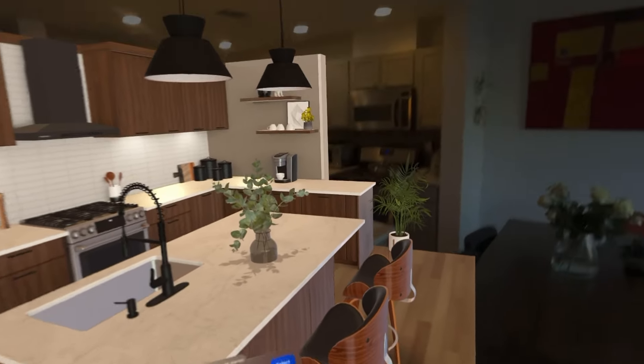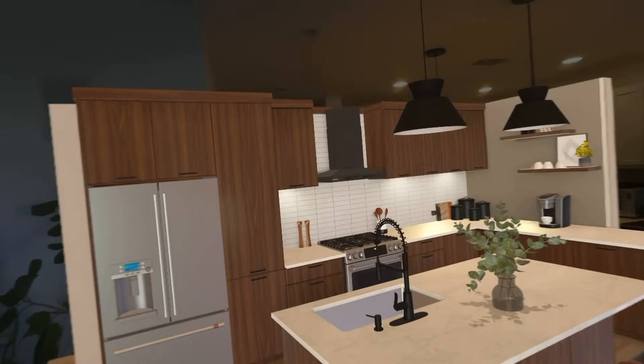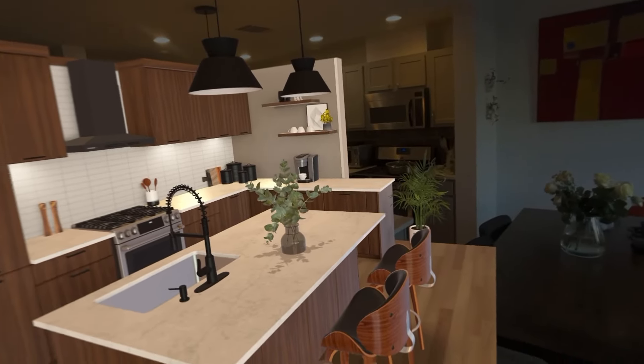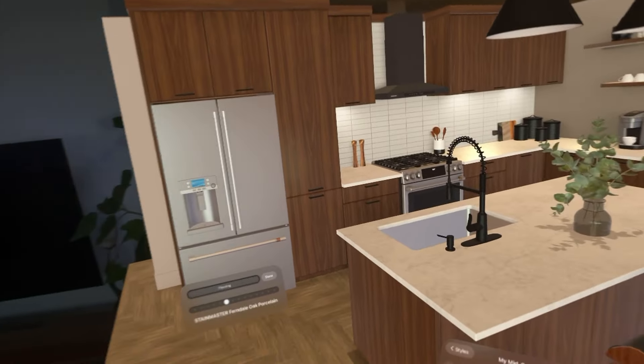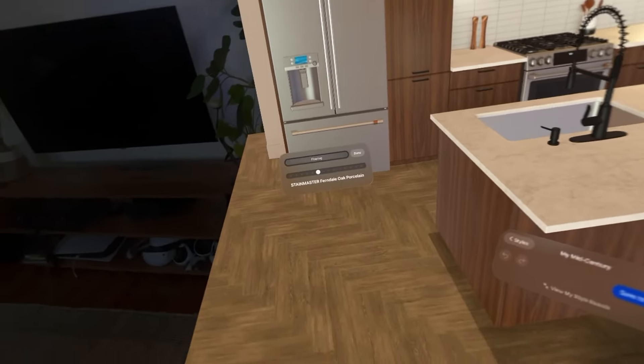Mid-century — that's my style. This is kind of messing with me because this kitchen is completely off-axis to my actual kitchen. Beyond that though, it's actually a little similar. Let's see if we can figure this out.